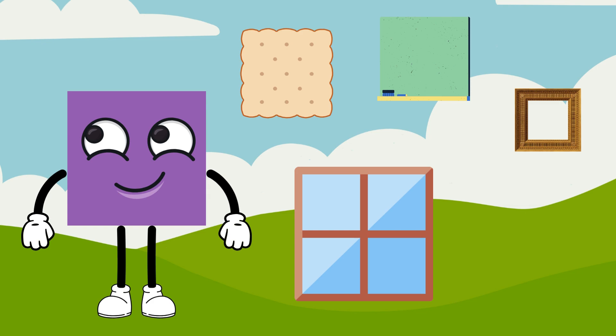Say hi to Sally the Square. Sally the Square is a 4-sided 2D shape with equal sides and right angles. She is super sturdy. Sally is mainly used for windows or tiles.